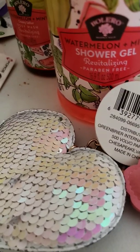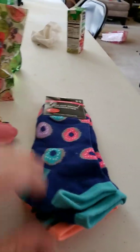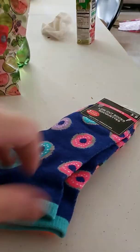Next, we'll do socks. We got these donut socks for women size five to six. It comes with these pretty donut socks and these striped socks.